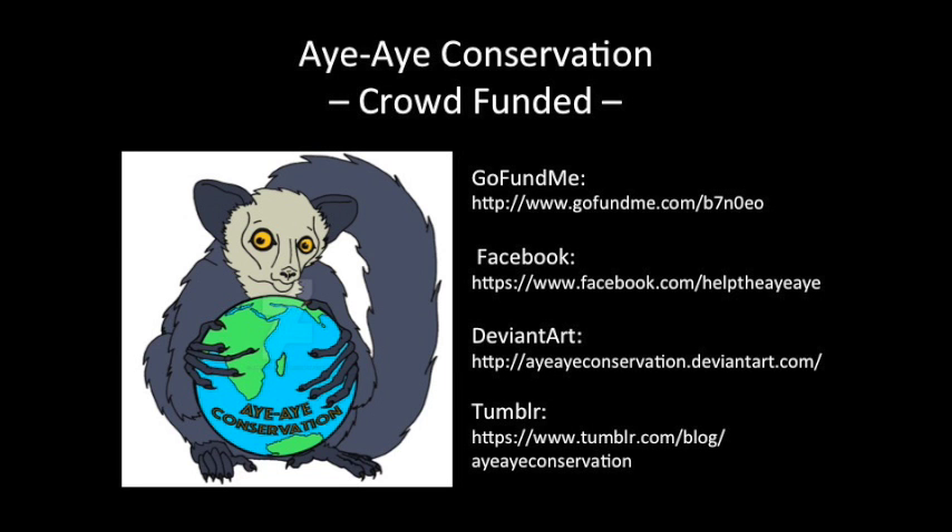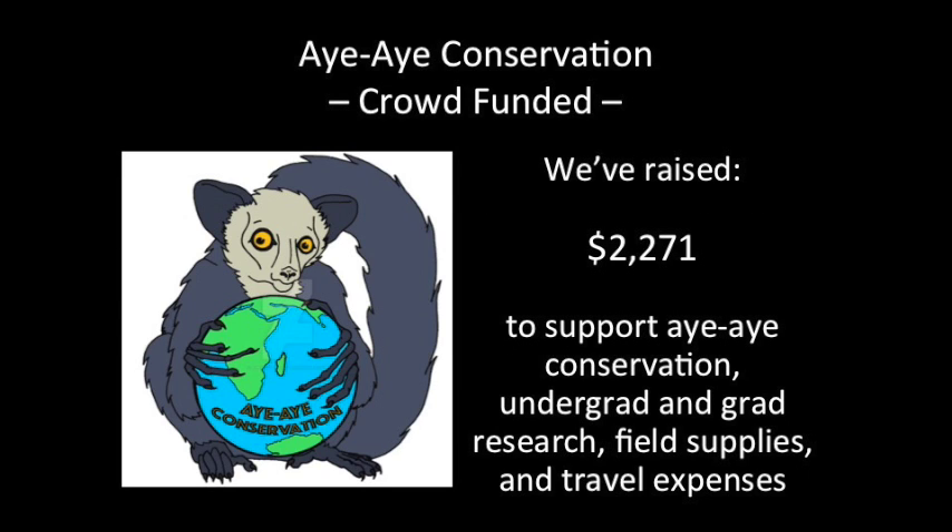I have created the Aye-Aye Conservation page — a crowd-funded research community aimed towards aiding in undergraduate and graduate research funding, conservation efforts, and public education. We have set up a GoFundMe page; the beauty of GoFundMe is that all the money is disbursed immediately to us after a 10% service fee, and we don't have to reach a set amount like other crowdfunding sites like Indiegogo. We have also set up a Facebook, DeviantArt, Tumblr, and now this YouTube page. As of today, we have raised $2,271 to support Aye-Aye conservation, including money for research, field supplies, and travel expenses.